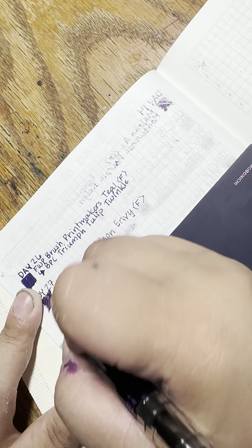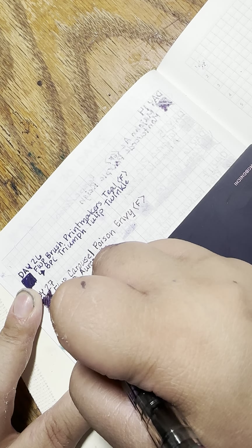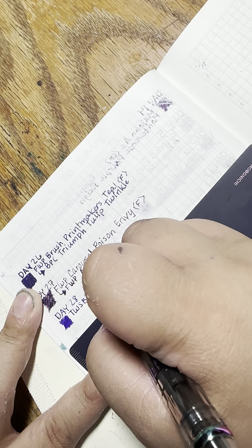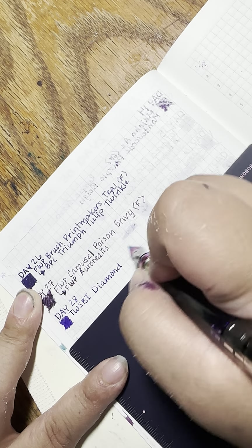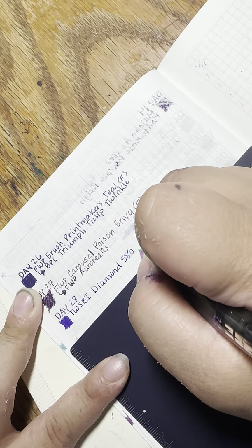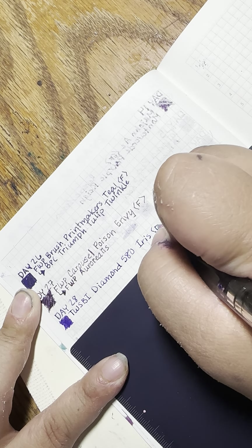This is the Twisby Diamond 580 Iris, and it is a fine nib.